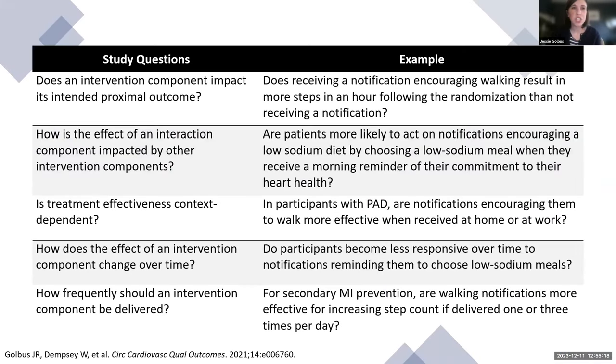The types of study questions a micro-randomized trial can help you answer include: Does an intervention component impact its intended short-term proximal outcome? How is the effect of an intervention component impacted by other components? Is treatment effectiveness context-dependent? How does the effect of an intervention component change over time? And how frequently should an intervention component be delivered? There are examples of what this could look like, particularly in the cardiovascular space.